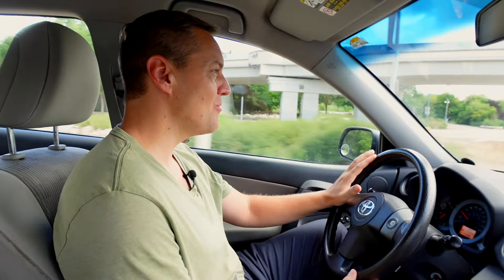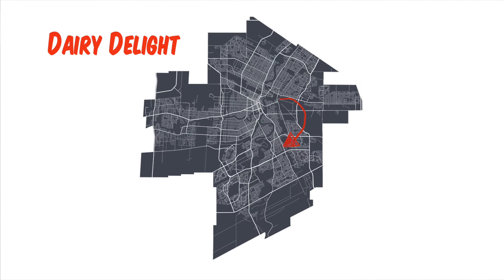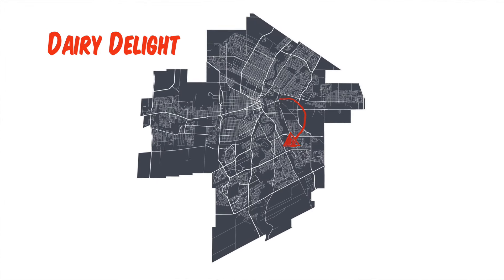Our last stop is Dairy Delight on St. Anne's Road, and the burger that's been recommended to me here is the Fat Boy Burger. So here we go. Here we have the Fat Boy Burger from Dairy Delight. This burger costs $10.25, so this is the most expensive burger I've had today. Let's try it.